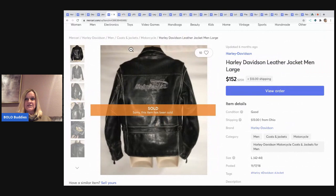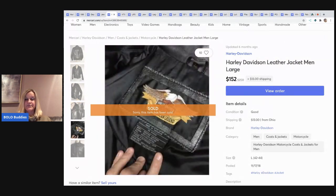The next item I sold is this Harley Davidson leather jacket. I know I got this at a garage sale and it did take a long time to sell. I sold it for $152 and the buyer paid the shipping on that.